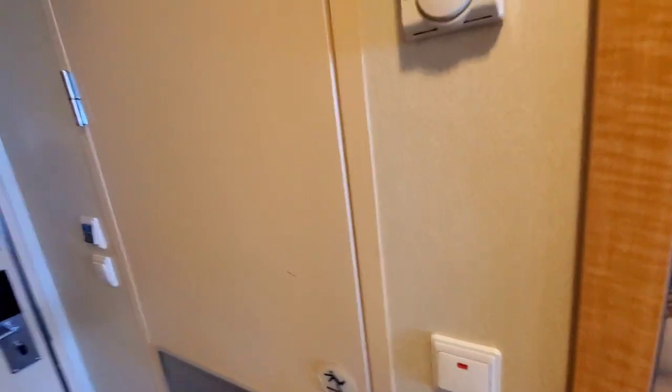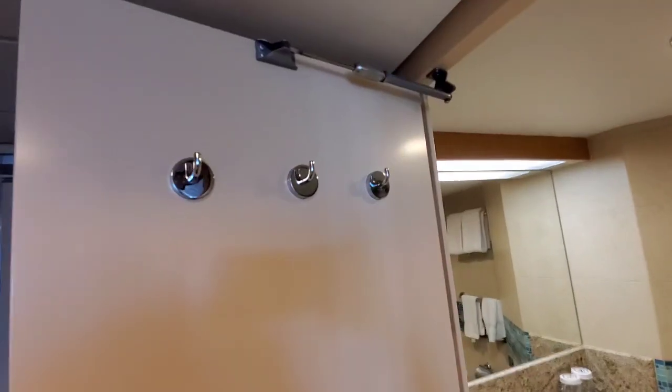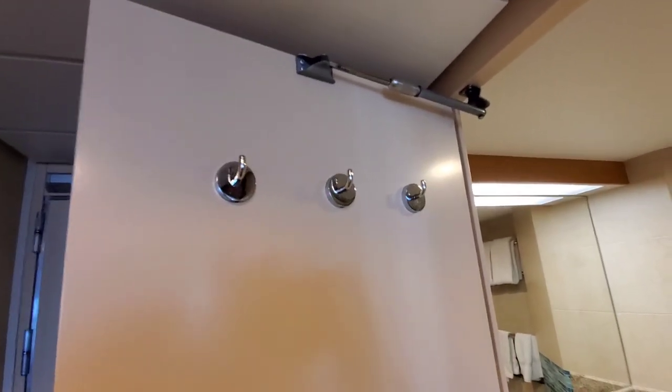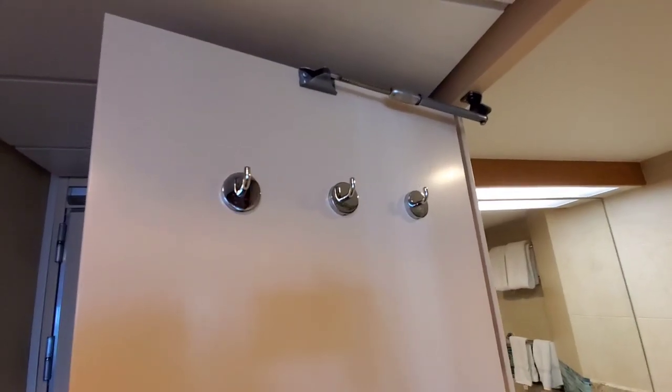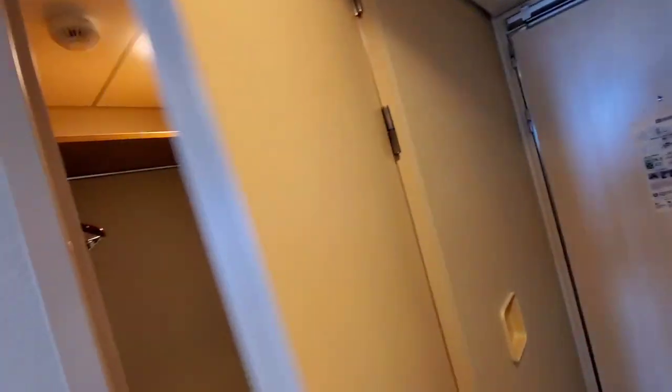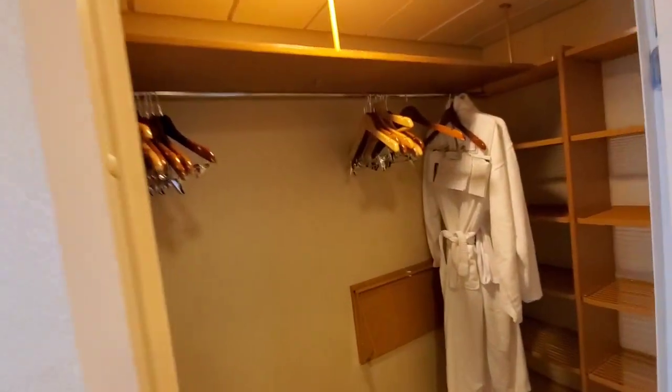And then directly across from that — oh, I did see something, hold on. It has these three hooks on the inside of the bathroom door, so if you need to use those for hanging items you can. And directly across is the walk-in closet.